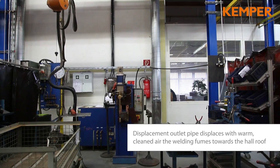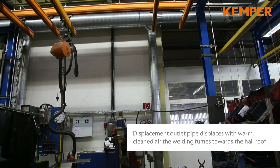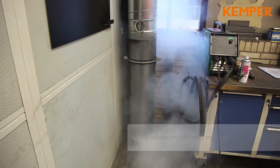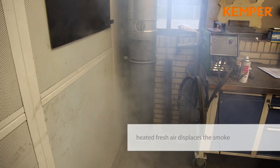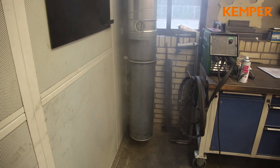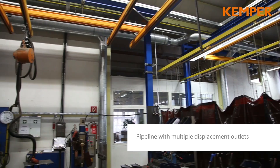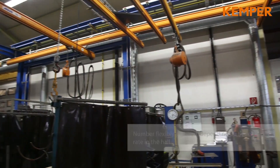At floor level, the cleaned air returns to the workshop through low induction diffusers. The warm and filtered air displaces the welding smoke and supports its thermal draft. During the planning phase, an optimal number of low induction diffusers is calculated according to the local circumstances.